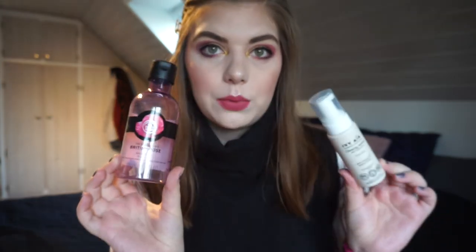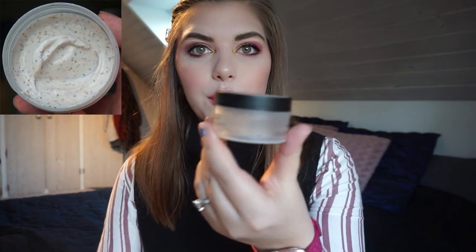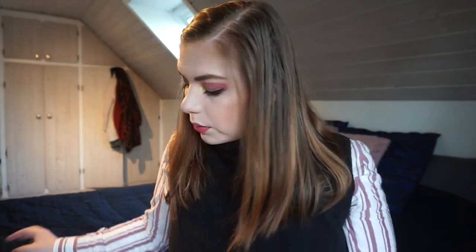I tried to film this clip like 10 times — my SD card is just not cooperating. I have the cleansing micellar from Ivy Ayer that I have finished, like a travel size. And the full size of the Body Shop British Rose Shower Gel — I really like these but I am so glad they are done. I also finished off the Body Shop Body Scrub in the coconut scent. It was a small size, 48.5 grams, but it was really nice.